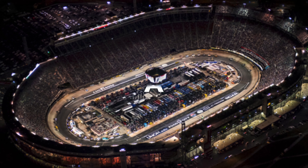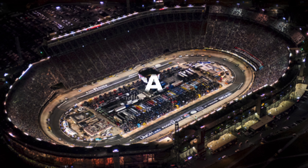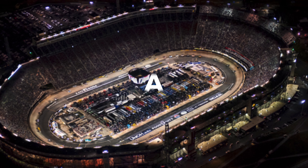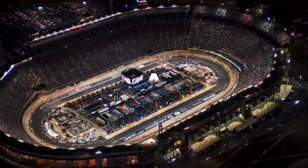Next up is Bristol. Bristol got an A from me. Obviously it's Bristol — it has some of the most exciting racing on the whole schedule. Two-groove Bristol isn't as bad as everyone thought it might be either; it's definitely created some good racing.